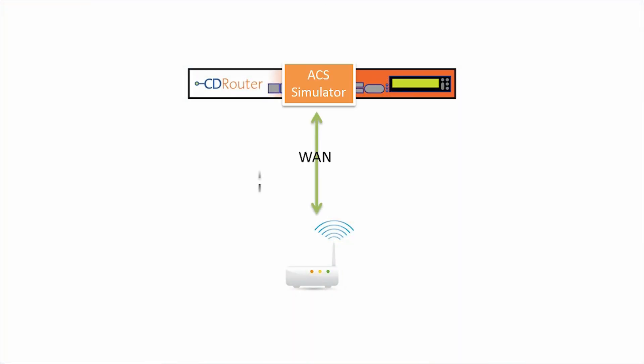To ensure that TR69-enabled devices work and work well in broadband deployments, QA Cafe has been there every step of the way with the TR69 add-on for CD Router. The TR69 add-on turns CD Router into a scriptable ACS simulator, with test cases included for TR69 protocol conformance and interoperability.